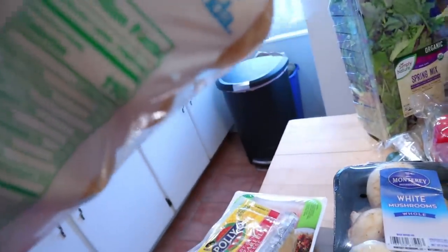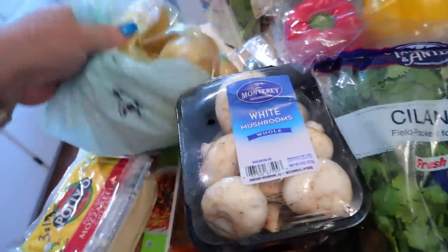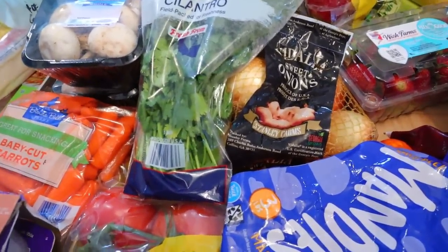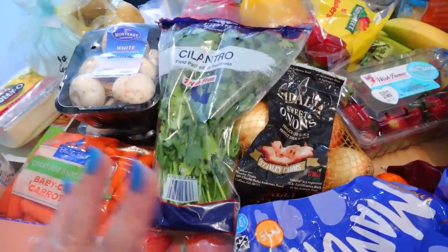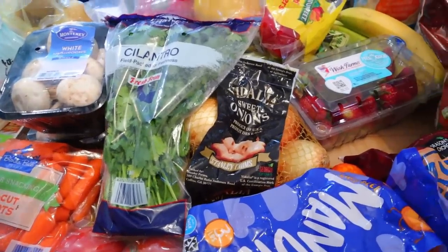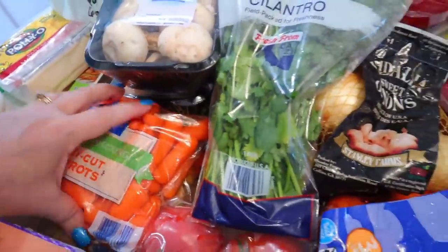For calories on potatoes, it's 110 calories for a 5.2 ounce potato. For fruits and vegetables, I don't give calories because it just depends how much you have. And for Weight Watchers, the majority of these are zero points — unless you're on the diabetic plan, then your fruits will not be zero. So I'm just going to skim through these.